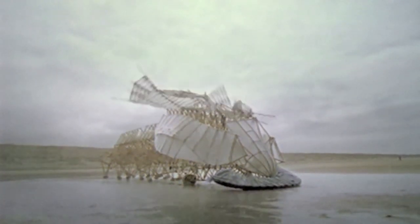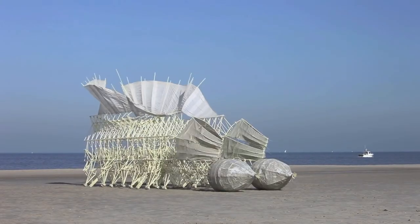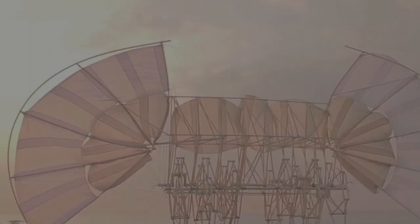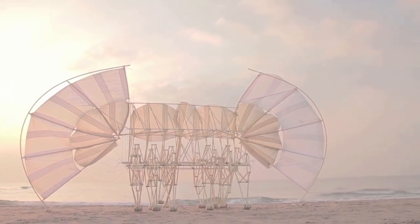And to make his beach animals even more self-aware, many of his creations can detect when they enter the surf, allowing them to redirect their course back onto dry land. And there you have it, the strandbeest invasion of Europe, today on The Daily Dose.